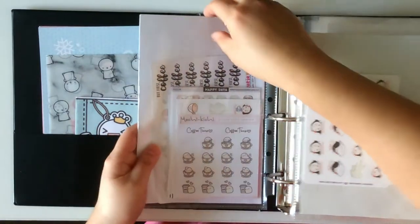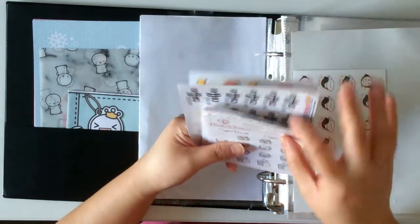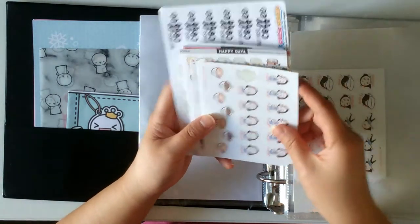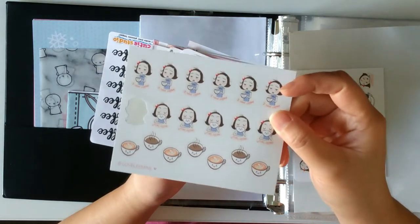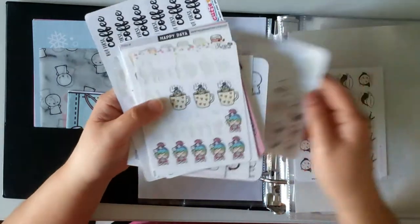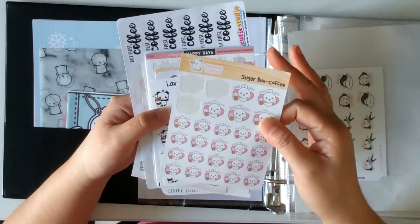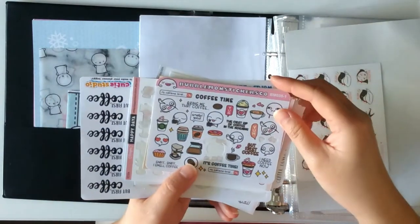Next is all about coffee. As you can tell, I'm a coffee drinker, so I have to have a lot of coffee stickers because I love drinking coffee — sometimes two or three times a day. This one is from Mochikichi, a new sticker shop I recently purchased from. Lovely Mine is also recent — I like her style of drawing, it's really cute. And of course Coffee Monsters Co., Shine Sticker Studio, Happydaya, Echo Hui Craft Co., Joy of Planning, Love in Forest, and Bubblemon Stickers Co.